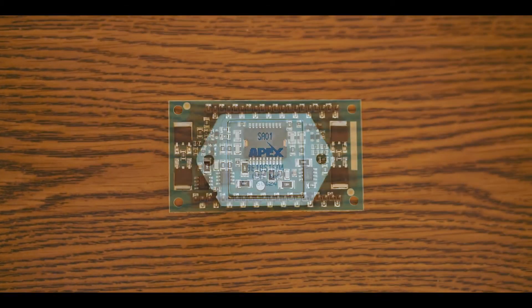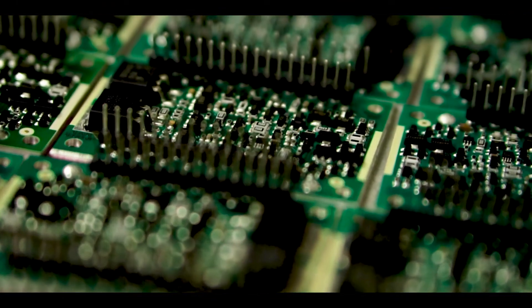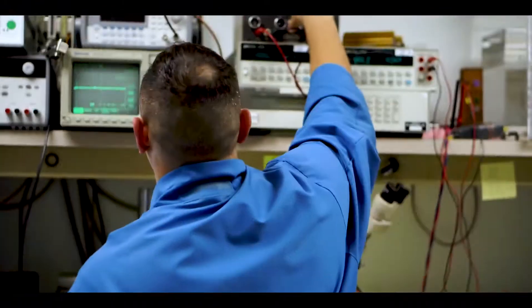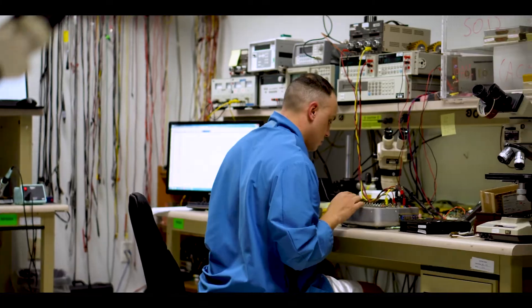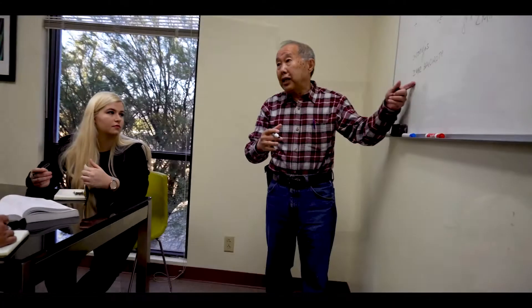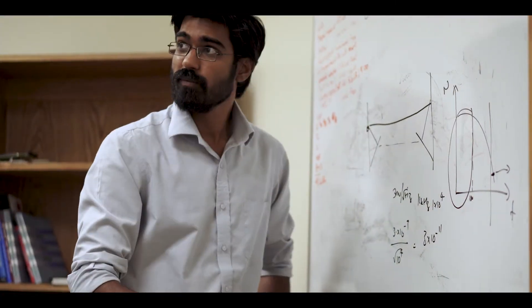Here at APEX we offer more than 300 state-of-the-art power analog and mixed signal products in small integrated packages. Innovation is at the core of APEX culture. We have 14 patents and a team of very talented engineers in multiple disciplines. The APEX engineers are constantly solving challenging problems and pushing the technological boundaries.